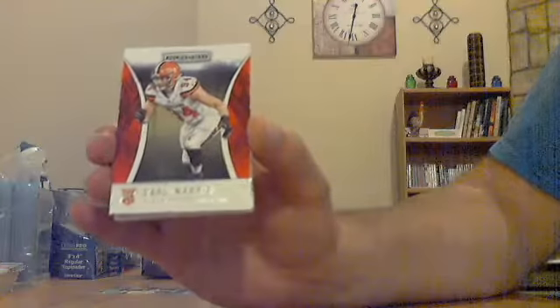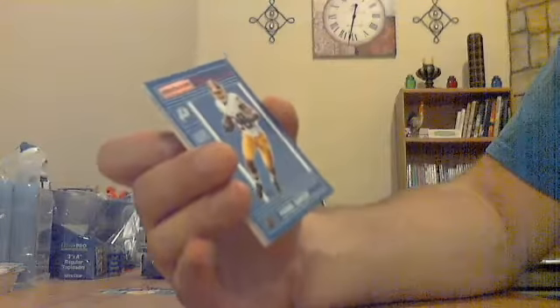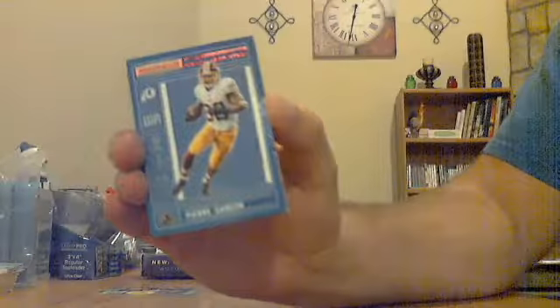Then a Carl Nasib rookie for the Browns, not numbered. Then a CJ Prosise rookie for the Seahawks, not numbered. Then a red text Pierre Garçon insert, Team Infrastructure for the Redskins, not numbered.